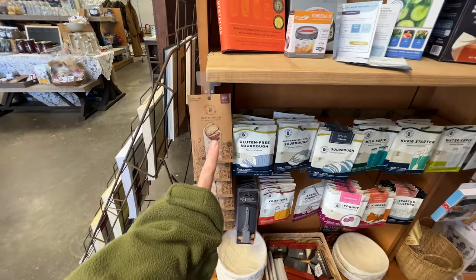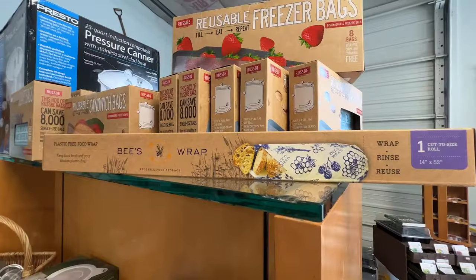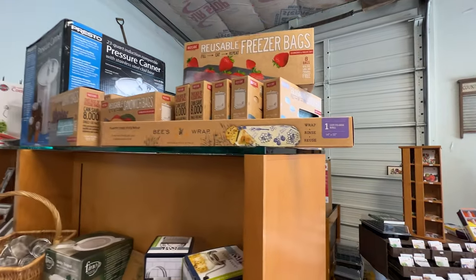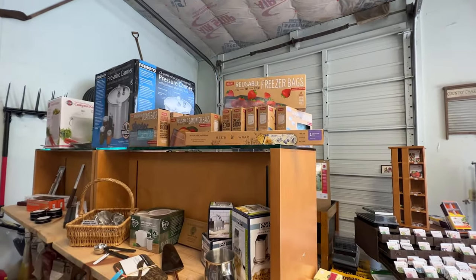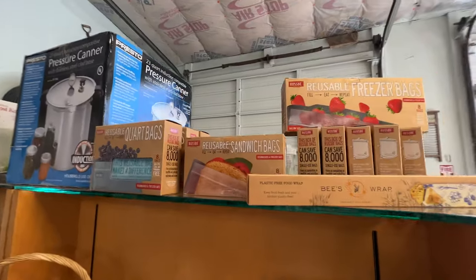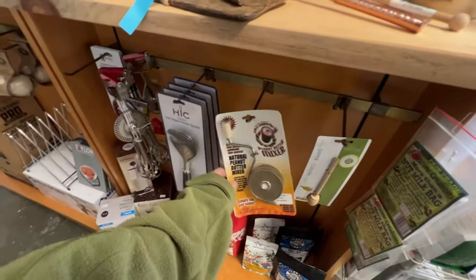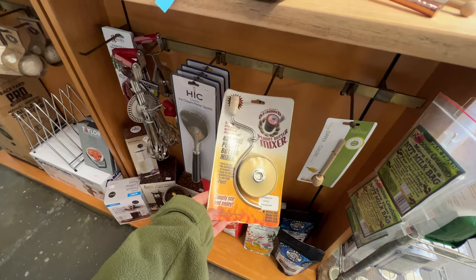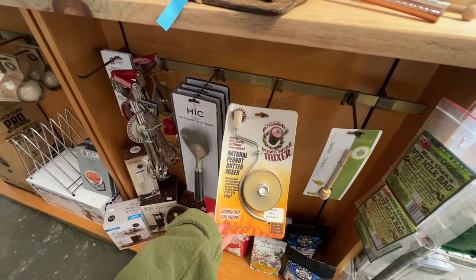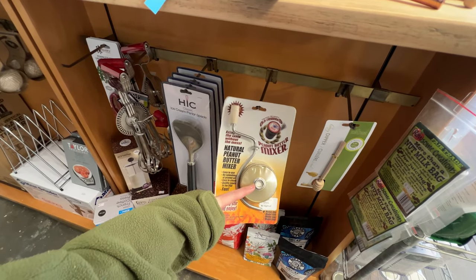Beeswax wraps — if you haven't tried these for saving your food, they are awesome. Over here is a full roll of beeswax wrap, 52 inches, and I've been cutting pieces off for things like saving cookies and bread. They also have reusable sandwich bags and things for making teas. One of the coolest things you can buy: when you have natural peanut butter, there's a stirrer for it so you don't have to get all gooey trying to mix it. You put the stirrer in and as it comes out of the lid, it cleans off the stick.